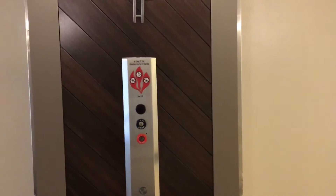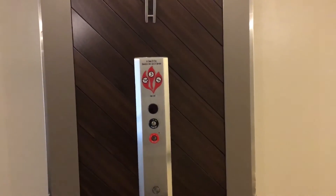These are the elevators at Holiday Inn, Grand Haven, Spring Lake, Michigan. It's a new modernized Otis.